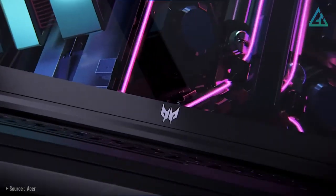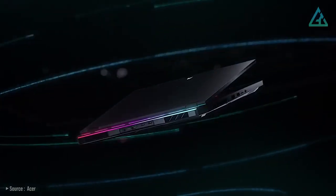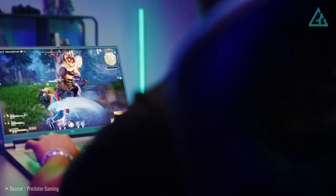Overall, at under $2,000 US dollars, the Acer Predator Helios 16 is definitely one of the best mid-range gaming laptops you can buy in 2023.